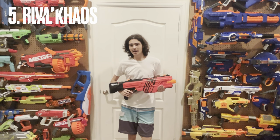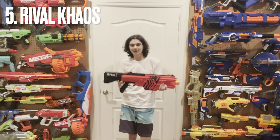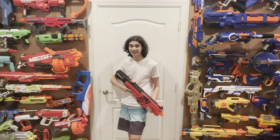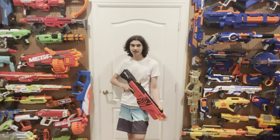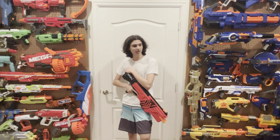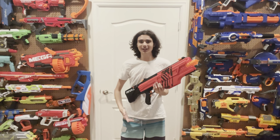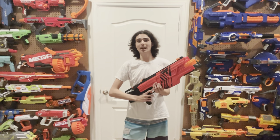We're halfway through now, and our number five spot is the Rival Chaos. This blaster is freaking good — really good. And people know that it's good. But the reason I say this blaster is underrated is because of the existence of the Rival Nemesis. And I guess the Sprinter wanted to say hi.